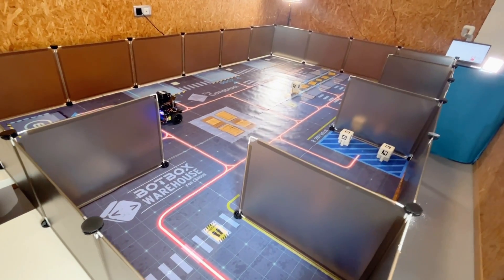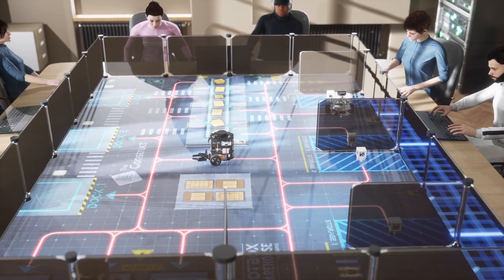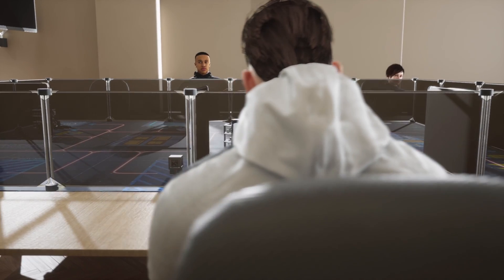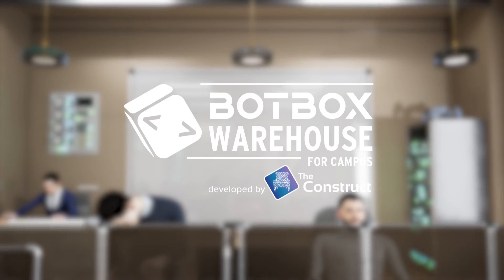Simple management of projects and connection to the robots. Everything powered by Robotics Cloud Computing.